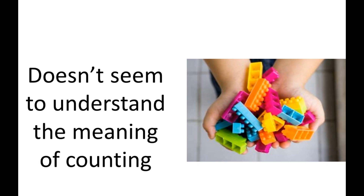They don't understand the meaning of counting. When you ask them for five blocks, your child just hands you a large group of blocks instead.